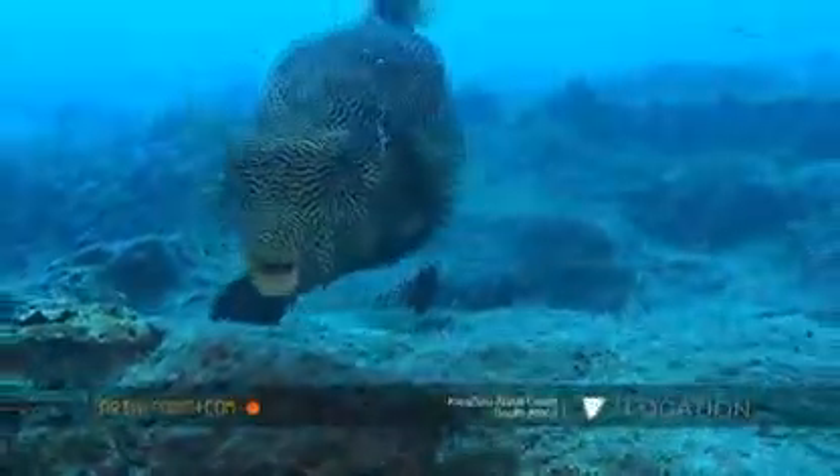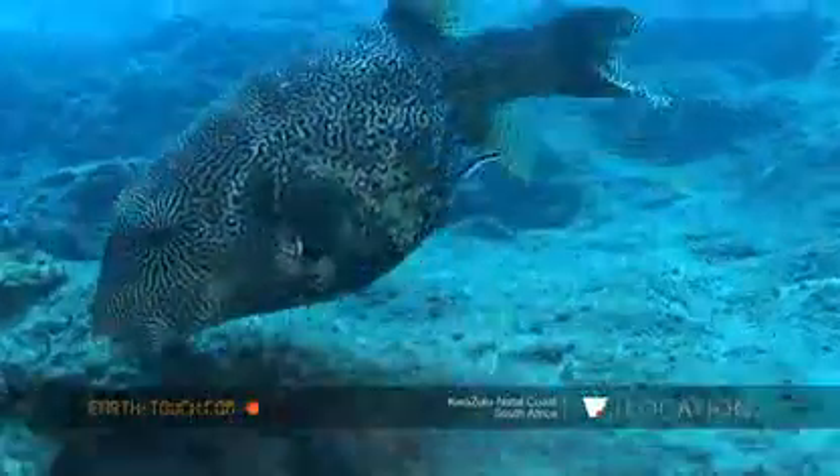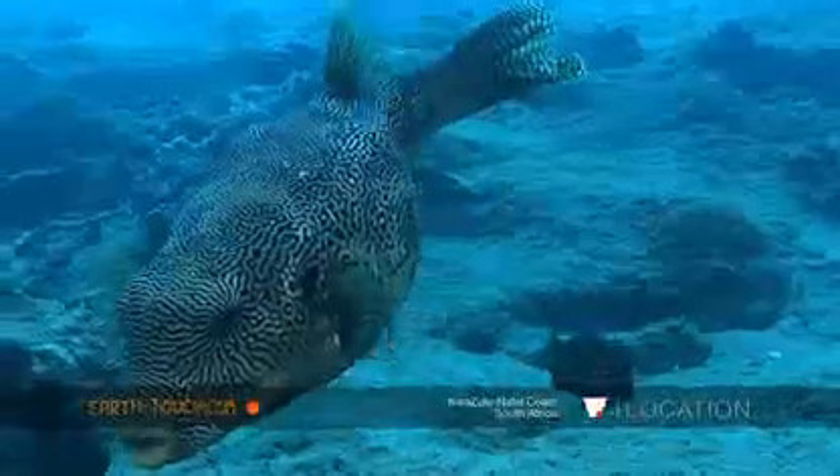A nice little window today into true behavior here on Stringer Reef.